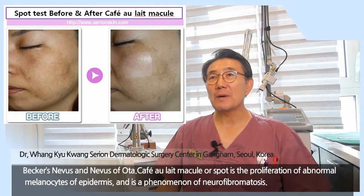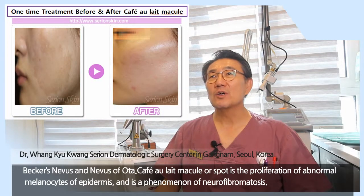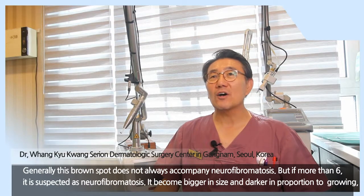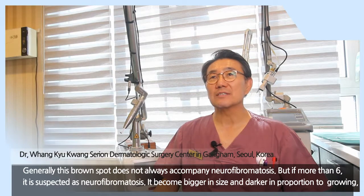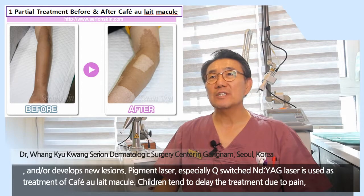Café-au-lait macule, or spot, is the proliferation of melanocytes of the epidermis and is a phenomenon of neurofibromatosis. Generally, this brown spot does not always accompany neurofibromatosis. But if more than 6 are present, neurofibromatosis is suspected. It becomes bigger in size and darker in proportion to growing, and develops new lesions.